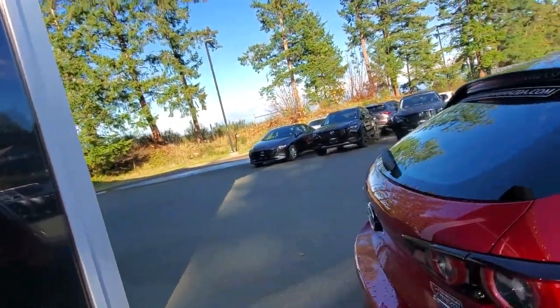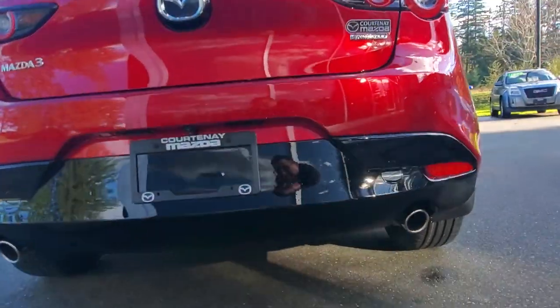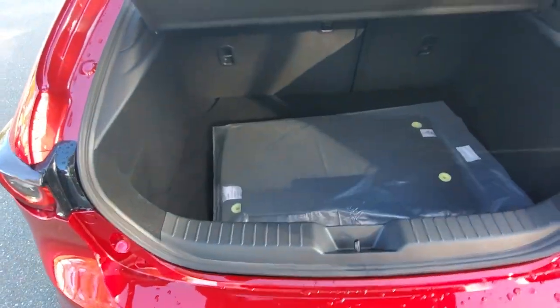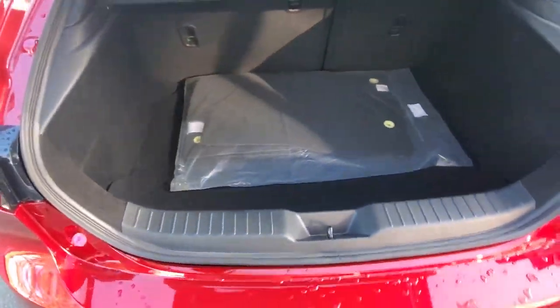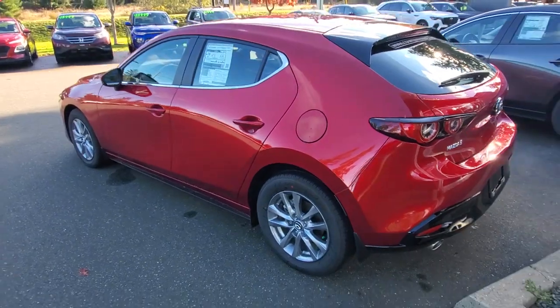Back here you've got LED tail lights and a dual exhaust off the back. There's your backup camera. Carpet mats come from the factory, you've got the cargo cover, and there's that 60/40 split rear folding seat. Underneath is your spare tire, tools, equipment, and keys for your locking lug nut — lots of insulation. This is an awesome little deal right now.